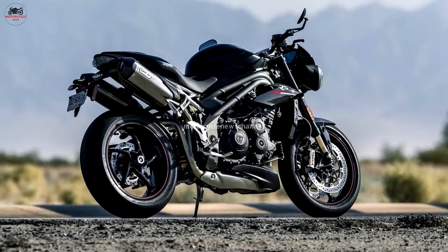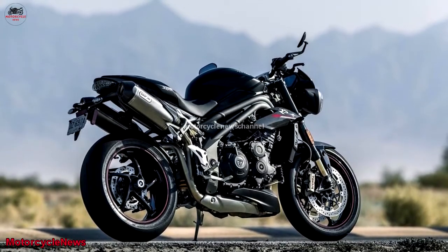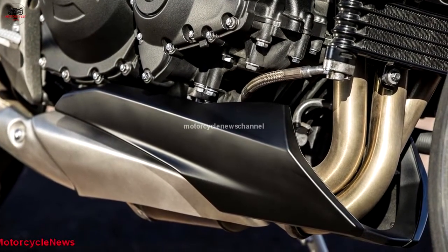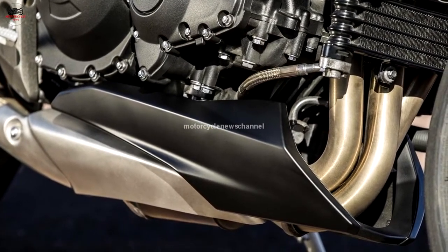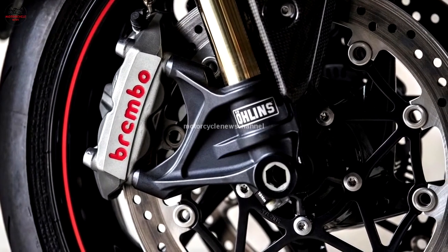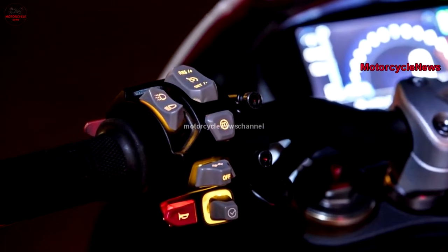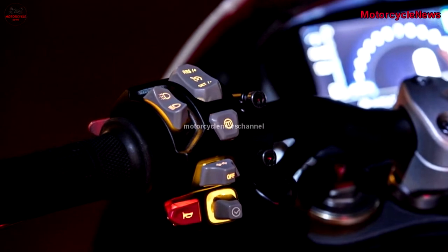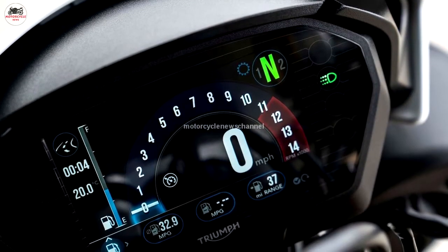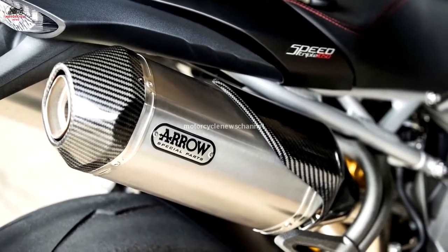The engine has been revamped, while the displacement remains at 1,050 cc. This major redevelopment of the triple accounts for no less than 105 new engine parts, according to Triumph. Horsepower increased 7% to 148 horsepower at the crank, and torque increased by 4% to 86 pounds-feet. Based on our previous Dyno testing of the Speed Triple, we expect these numbers to translate to roughly 132 horsepower and 79 pounds-feet at the rear wheel.